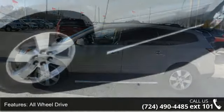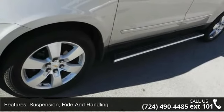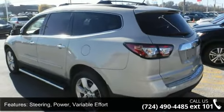Suspension ride and handling, steering power variable effort, brakes 4-wheel anti-lock 4-wheel disc, and exhaust dual with bright tips.